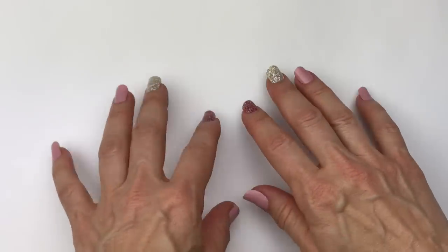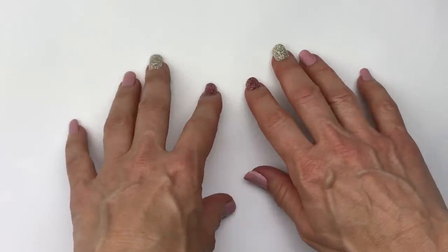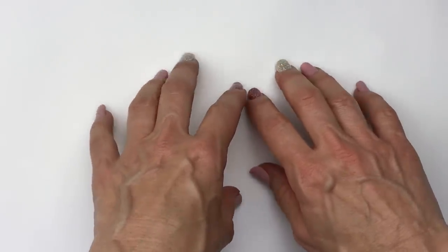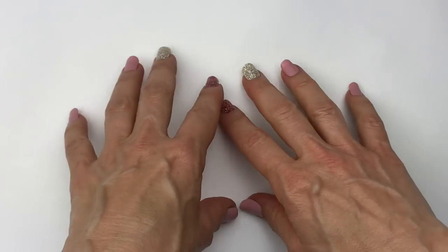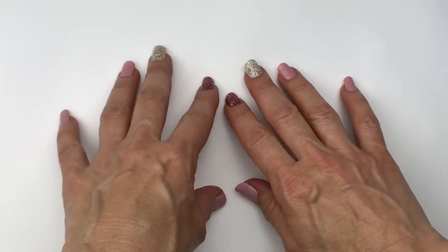Thank you, Doug, for sending me such an awesome mystery box of jewelry. I had so much fun opening it. Don't forget to visit Doug on his YouTube channel at Vintage Boutique Cali — I will link it down below. He also has an Etsy store by the same name. Thanks so much for coming in, guys. I'll see you in the next video. Bye-bye.